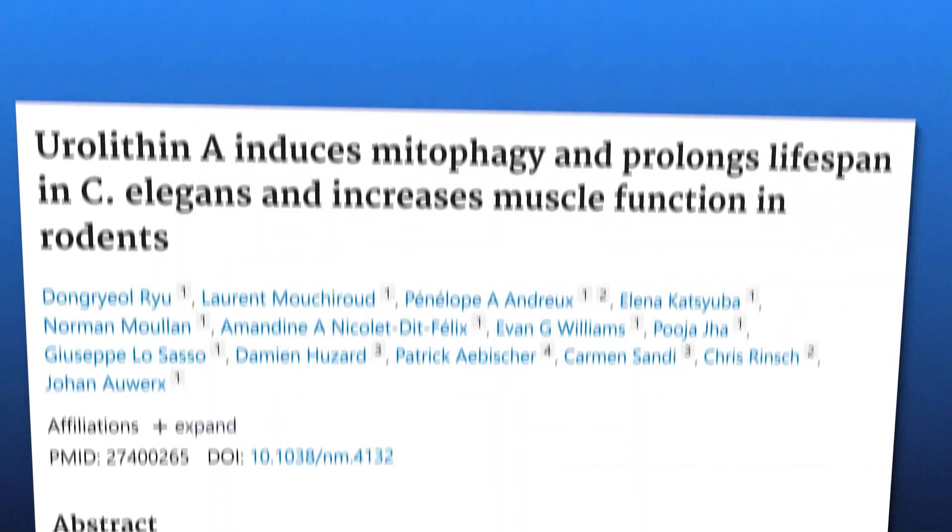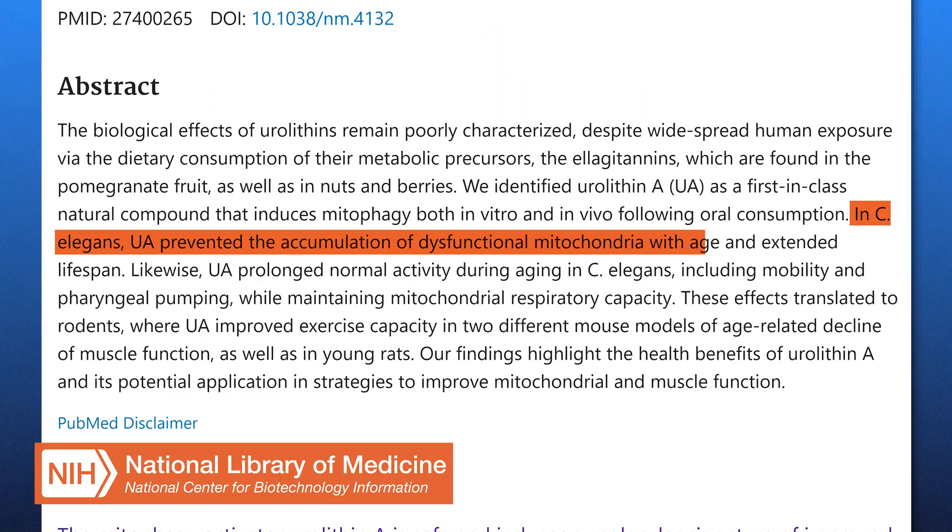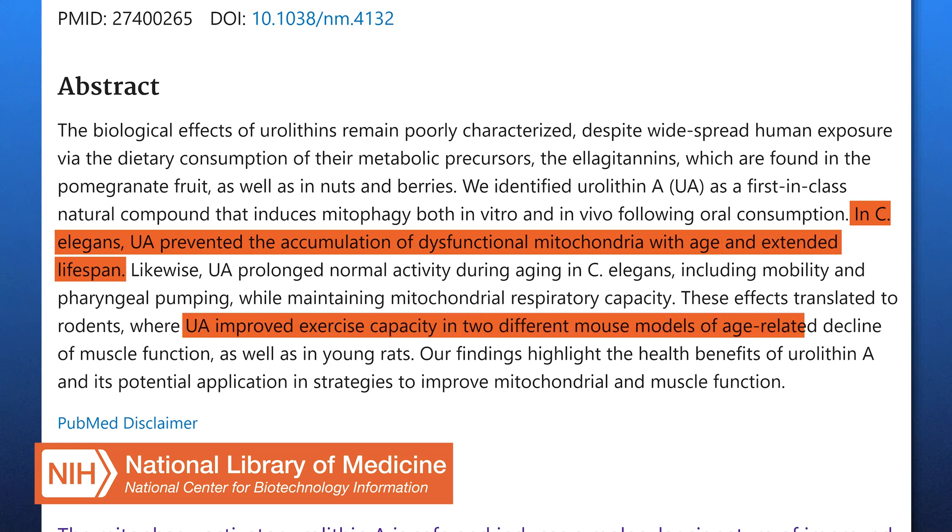For example, in animal studies, urylithin A was found to extend lifespan in C. elegans, and improve muscle function in aged mice. These findings suggest that urylithin A could help slow the natural decline of cellular energy production that comes with aging.